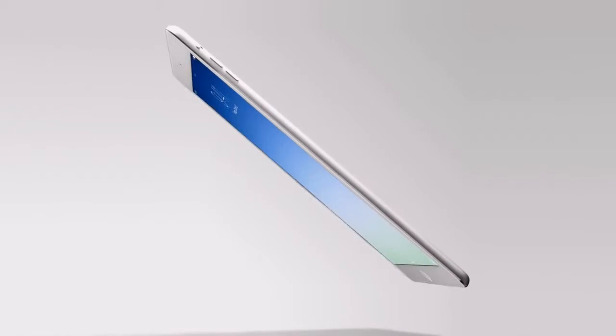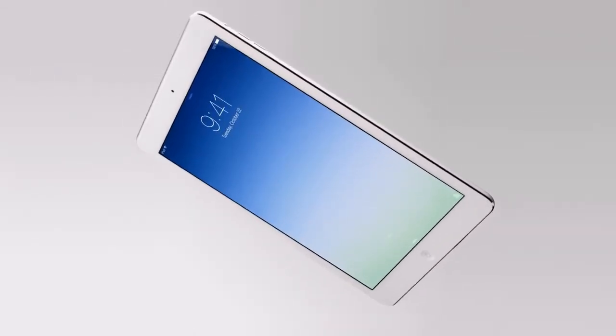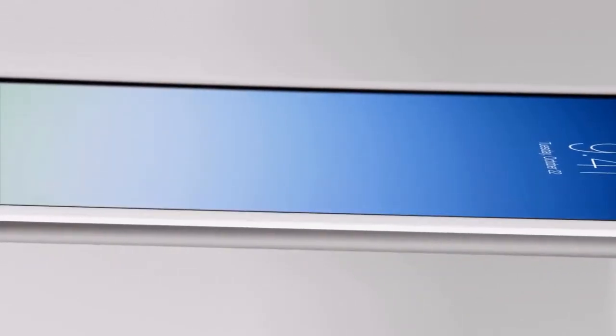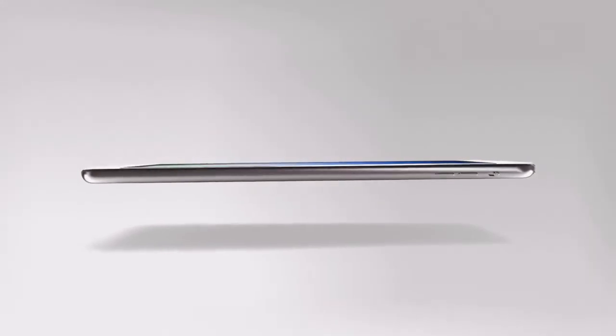iPad Air is just 7.5mm thin and weighs only one pound. We actually started work on this product years ago, designing and engineering the primary technologies that would be necessary to make it.